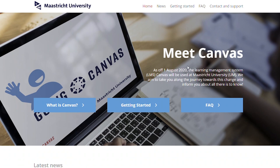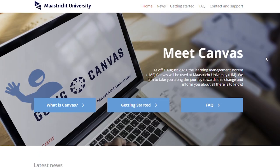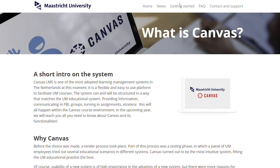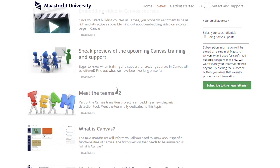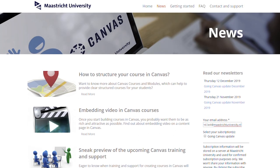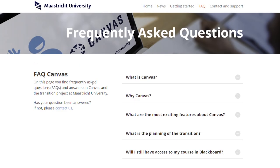Firstly there is a project website which can be found via goingcanvas.nl. On this website there will be regular updates about the project. Next to that it has a regularly updated FAQ and in time it will also be the place to find information about the training sessions. Make sure to receive all Going Canvas updates by subscribing to the newsletter. Finally within your own faculty you can ask your Eleum coordinator for more information as they are part of the project team.